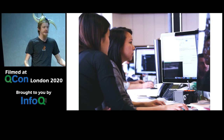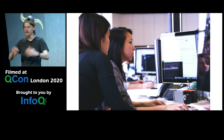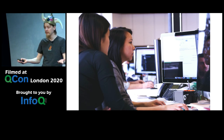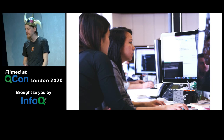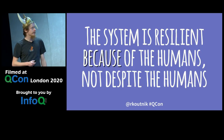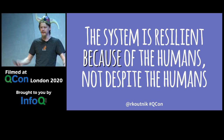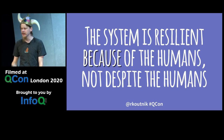We have an entire career path now specifically around being the human part of the system that keeps it working and resilient — it's called site reliability engineering. I want to stop thinking about human error and start thinking this way: the system is resilient because of the humans in the loop, not despite them. We don't need to replace humans with AI ops. We need to augment them.